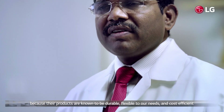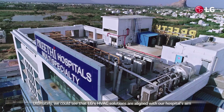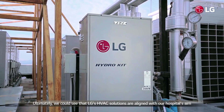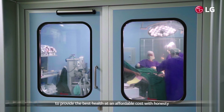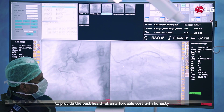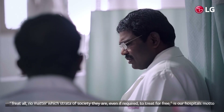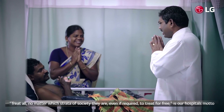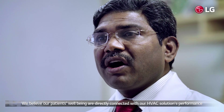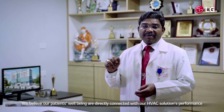LG was the natural choice for us because their products are known to be durable, flexible to our needs, and cost-efficient. Ultimately, we could see that LG's HVAC solutions are aligned with our hospital's aim to provide the best healthcare at an affordable cost with honesty. Our hospital motto is to treat all, regardless of which stratum of society they are from, and even to treat for free if required. We believe our patients' well-being is directly connected with our HVAC solution's performance.